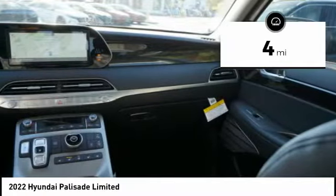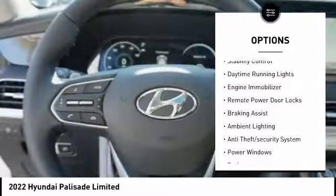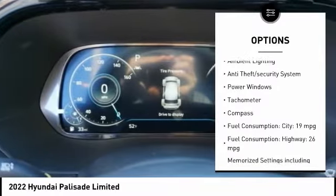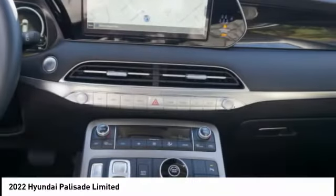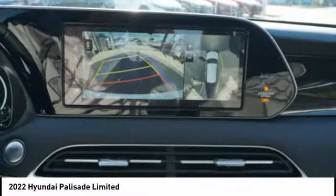Here are some of this vehicle's great options: tire pressure monitoring system, roof rails, power lift gate, stability control, daytime running lights, engine immobilizer, remote power door locks, braking assist, ambient lighting, and anti-theft security system.